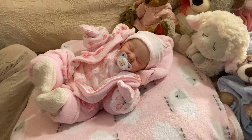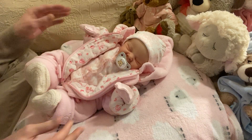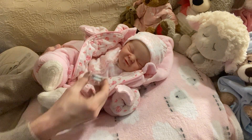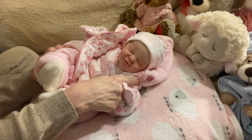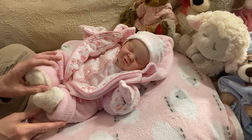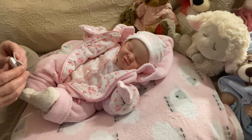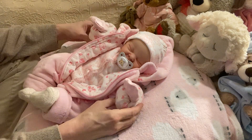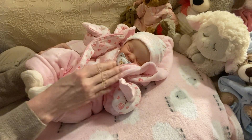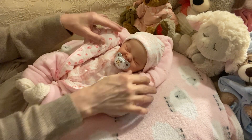Hello everyone and happy Tuesday! I have brought on a little girl who hasn't been on my channel in a while. I'll just take her soother out for a moment. This is the Twyla Sculpt by Laura Lee Eagles and I am Mel from Mellamore Nursery. Welcome everybody. I hope you're having a wonderful day. As you can see, this little girl is still in a snowsuit. She looks so cute, so bundled up, and her name is Aubrey Rose.